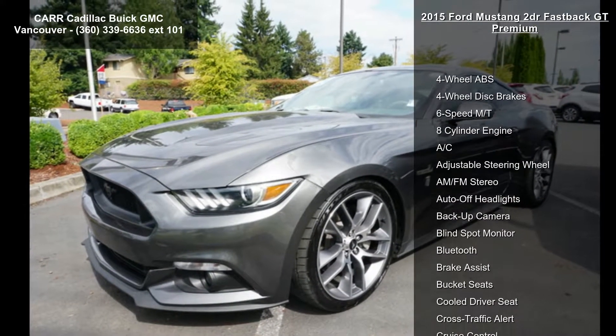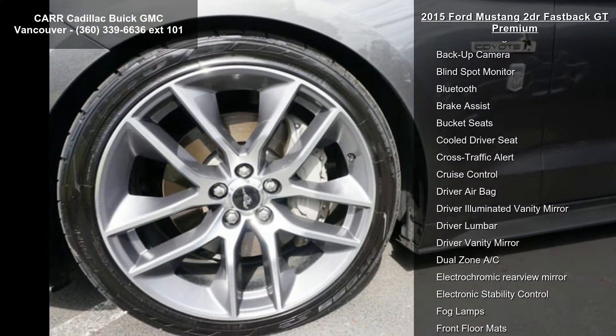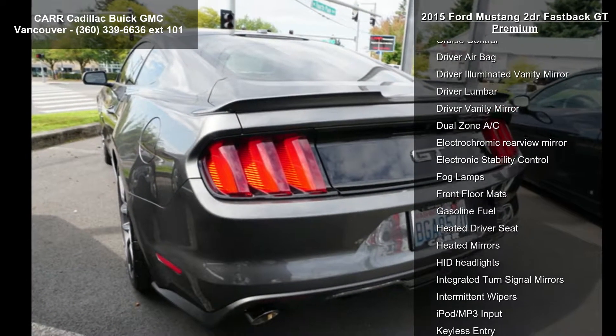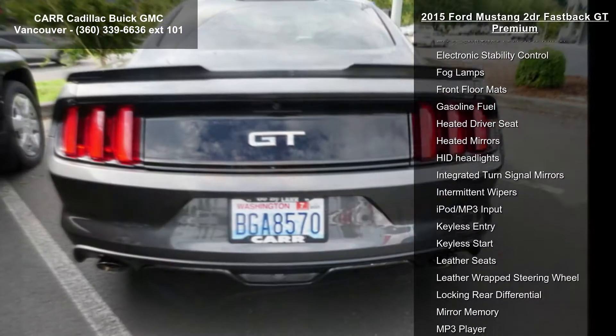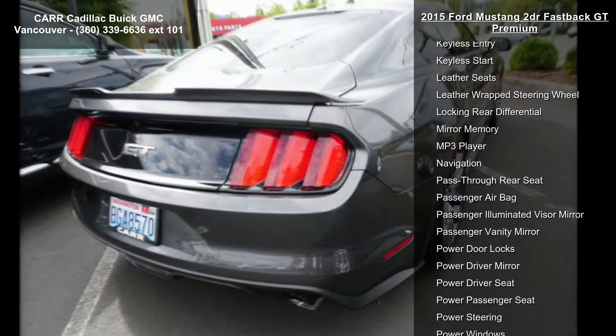Enjoy these notable features: 4-wheel ABS, 4-wheel disc brakes, 6-speed manual transmission, 8-cylinder engine, AC, adjustable steering wheel, AM-FM stereo, auto-off headlights, and backup camera.